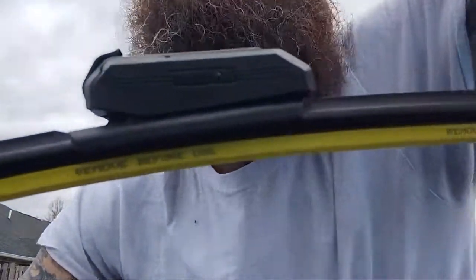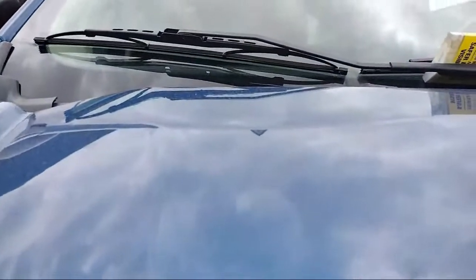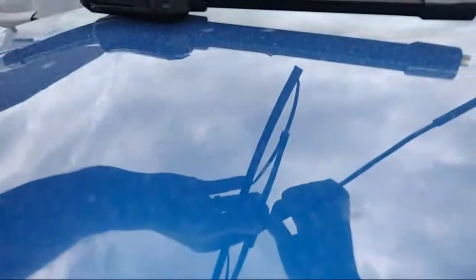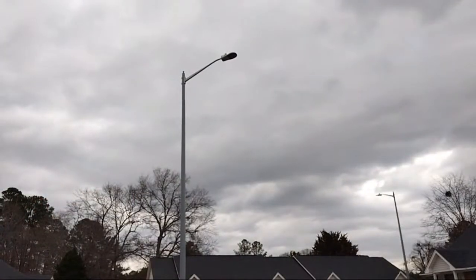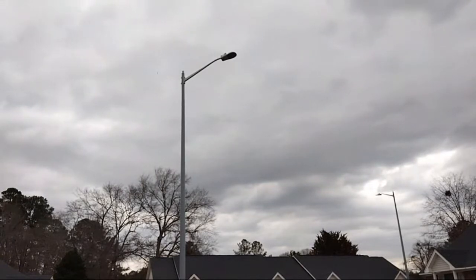Hey Bob, how are you doing today? We're talking about one of the most overlooked maintenance items on your vehicle, which is wiper blades. These are the Motorcraft ones — these things are garbage, they've been on there for a while. I haven't dealt with these before, so I'm breaking out the directions. Small 9x3.